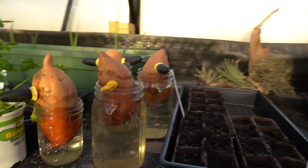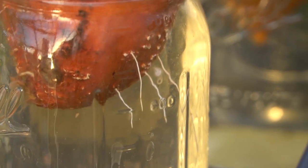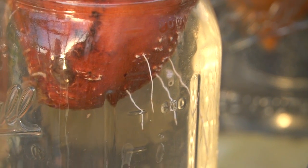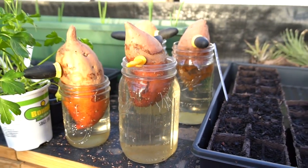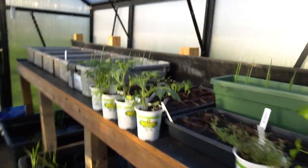My sweet potatoes are starting to grow roots, and from those roots the greens will grow — those will be the little slips that I'll plant out in my potato box. But right now I can sort of picture what things are going to look like as it progresses.